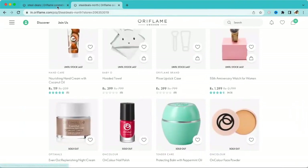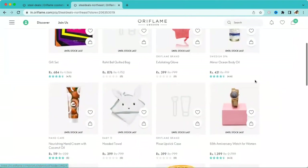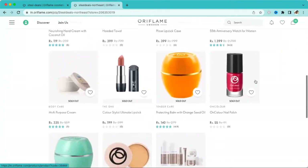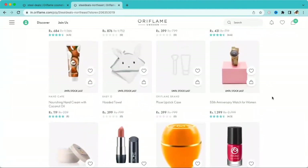Now let's look at the Northeast region. In Northeast, almost eight products are similar to what we've seen previously. Other products are available too but showing as sold out. You can see the Watch is still available in the Steel Deal offers for Northeast.